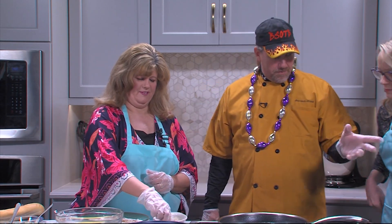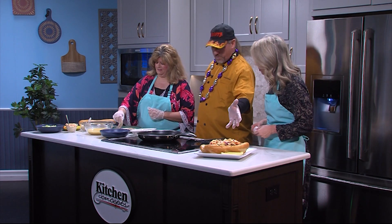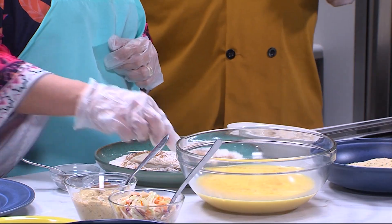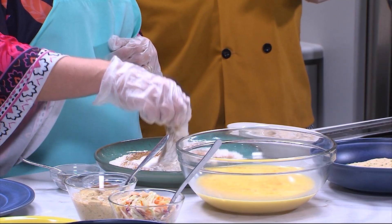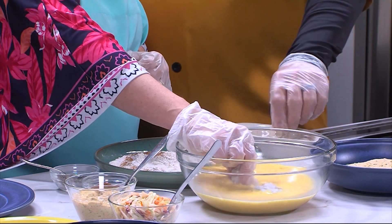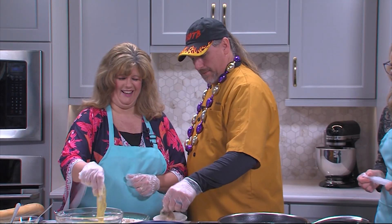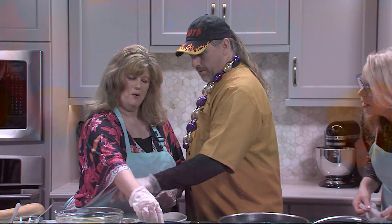We're going to get five oysters — that's all we can fit on these big French rolls. You got to get a French baguette roll. You're going to dredge it on each side, then you're going to dunk it into the egg wash. Can't make this in the Crocs!